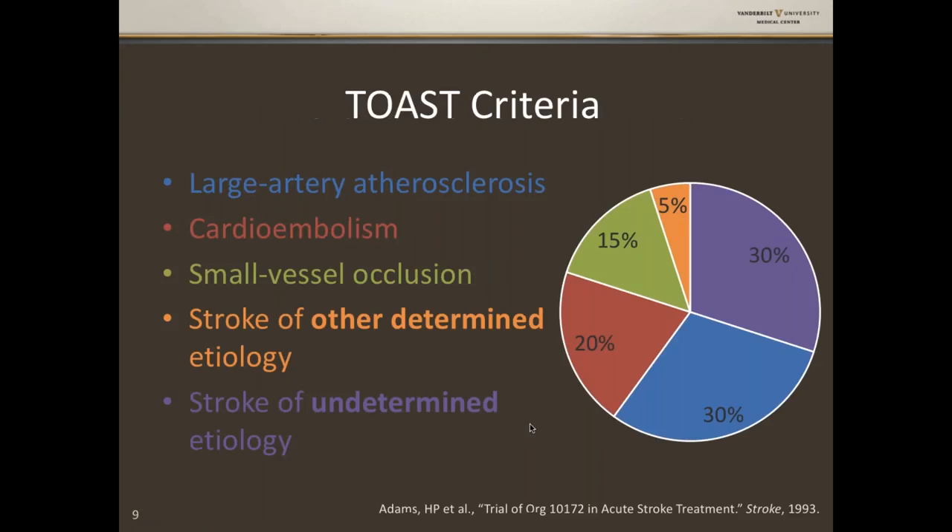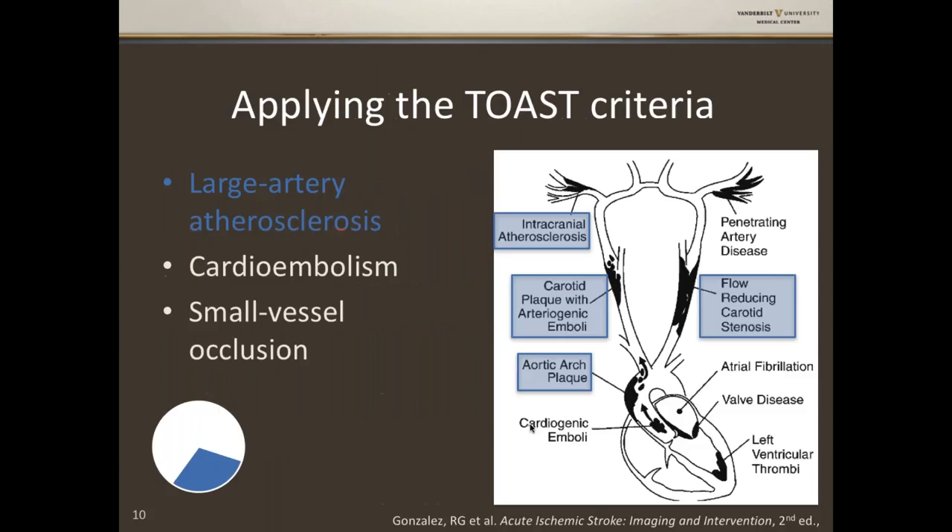Back in 1993 there was the TOAST trial — actually a negative trial looking at a heparanoid product in acute stroke — but its most important contribution was helping us contextualize stroke subtypes. Ischemic stroke separates into five categories. The big three are: large artery atherosclerosis (about 30%), cardioembolism (about 20%), and small vessel occlusion or lacunar disease (15%). The fourth category is stroke of other determined etiology, and the fifth — unfortunately tied for first place — is stroke of undetermined etiology, or cryptogenic stroke.